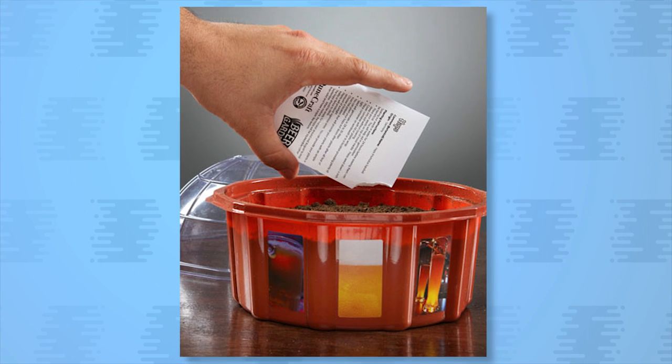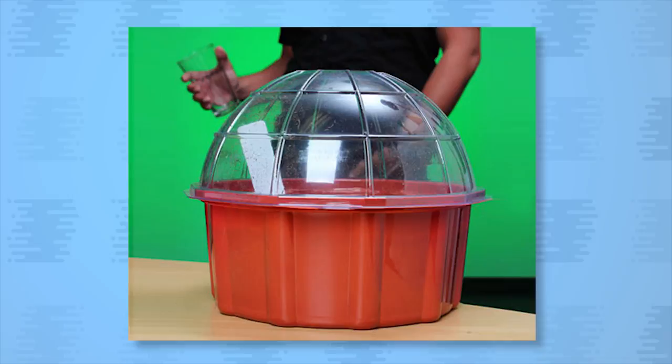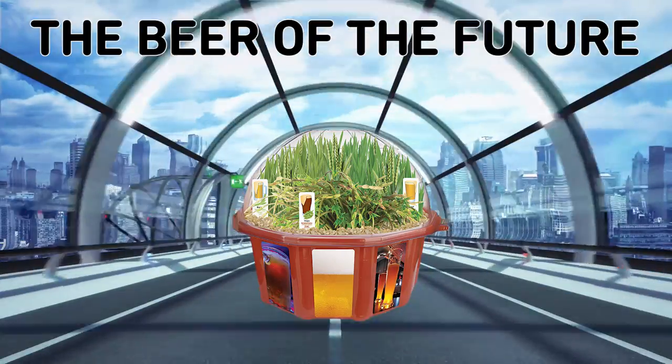Cite Beer Farmer on your list of accomplishments after you grow everything you need with the Grow Your Own Beer Garden. They guarantee the plants will grow, and you get to house it all in a see-through dome, making it the Beer of the Future.